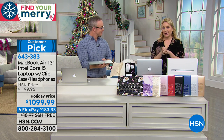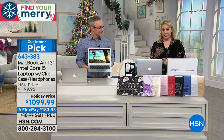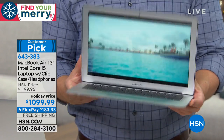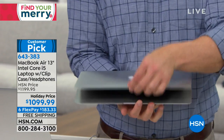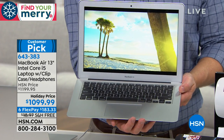Our last item in our electronics hour is a special exclusive HSN deal on a MacBook Air. This is the 13-inch with the Intel Core i5 processor. It's got a clip case and comes with headphones. Our holiday price is $100 off, free shipping, and we give you six months to pay it off with no interest at $183.33.